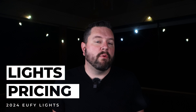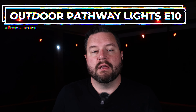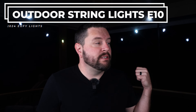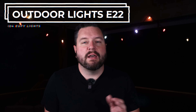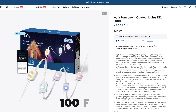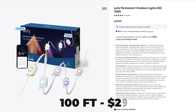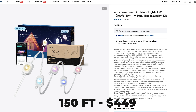Let's quickly go through the standard pricing for each product. The indoor floor lamp E10 comes in at $99. A four-pack of the outdoor pathway lights comes in at $149. The spotlights come in a two-pack for $129. The outdoor string lights E10 come in at $139. And finally, the holiday lights E22 come in a couple of different options: 50 feet for $199, 100 feet for $299, or an extra 50-foot extension bringing the entire total to 150 feet for $449.